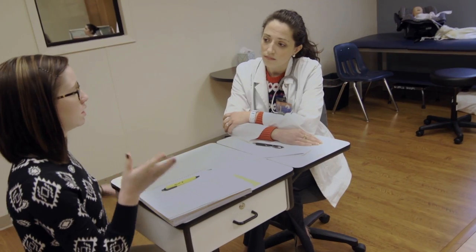We built evaluation tools for each part of the scenario. We evaluated each student in their own profession, plus we evaluated them working together in the competencies for interprofessional education.